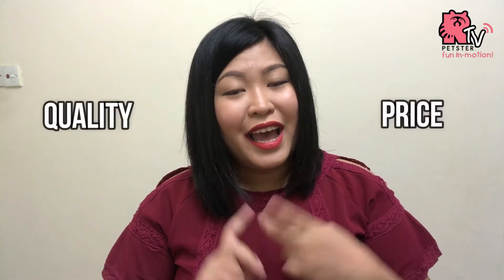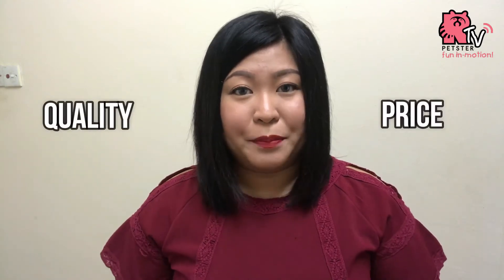So if you don't know, I own 3 cats and I love buying things from Daiso or Mr. DIY. I love to buy cheap things for my pets, but of course, I usually check the quality and the price altogether before I purchase it.